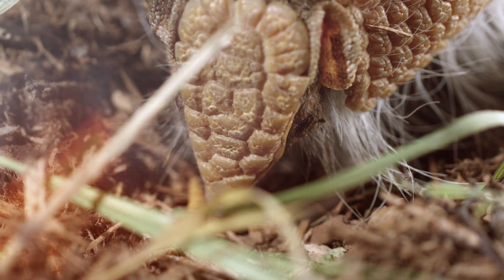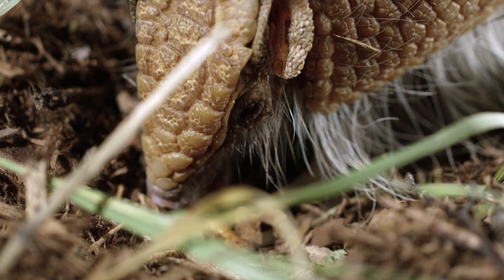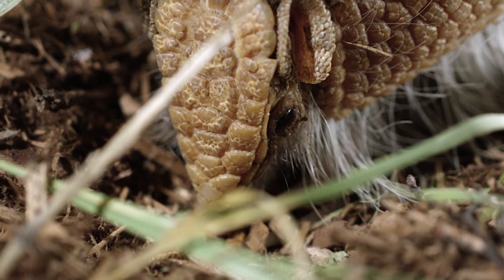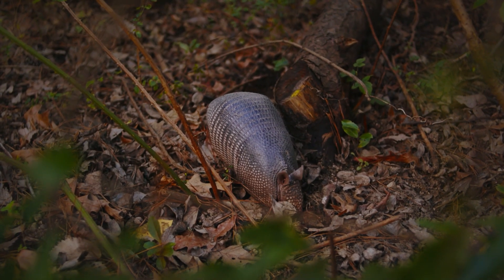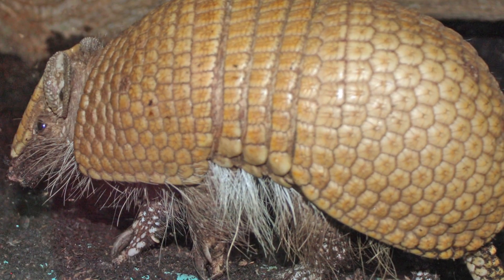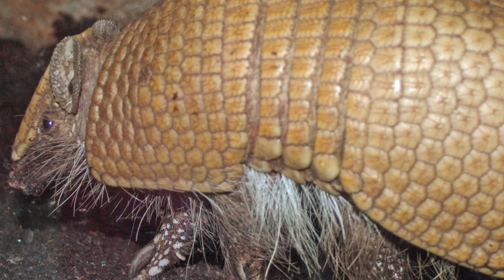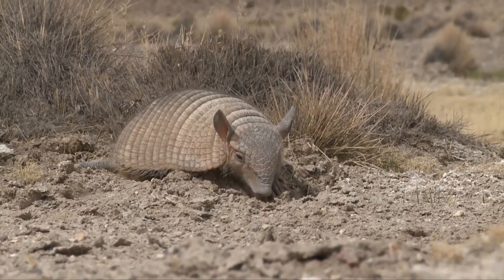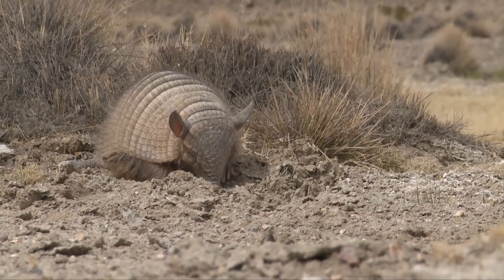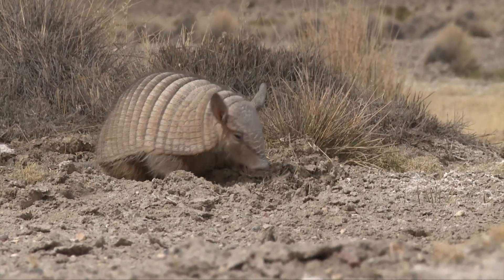Armadillos, meanwhile, do have teeth — not impressive ones, but small peg-like teeth that let them chew a little. They're not picky either. While some armadillo species stick to ants and termites, others will go for worms, beetles, little reptiles, bird eggs, even fruit. They've got more of a whatever's-around attitude. That makes them a bit more flexible than pangolins, which are strict bug-only diners.